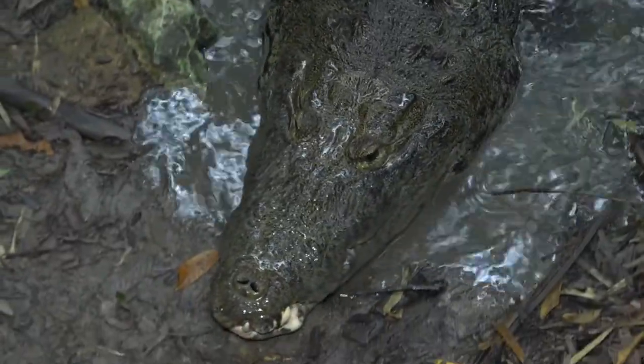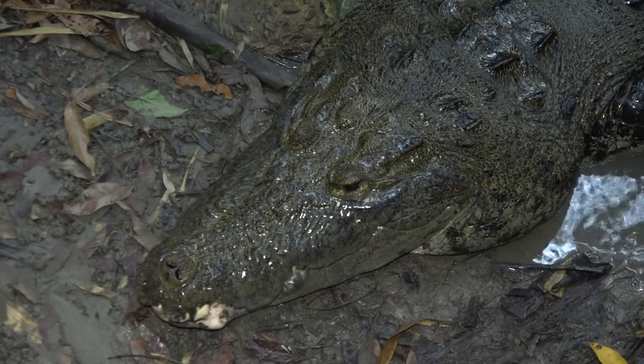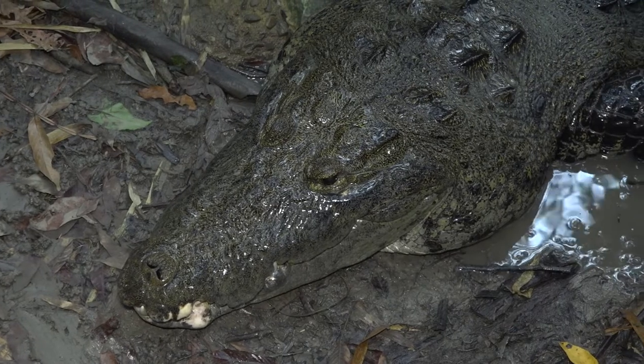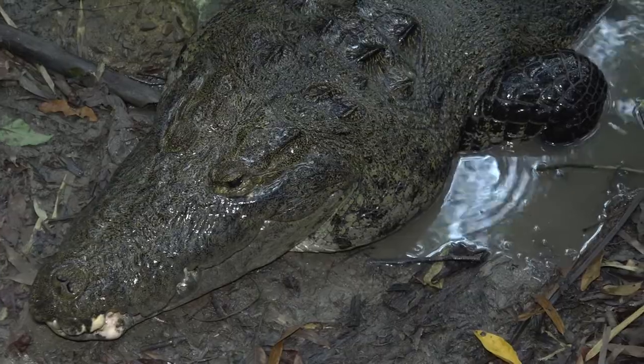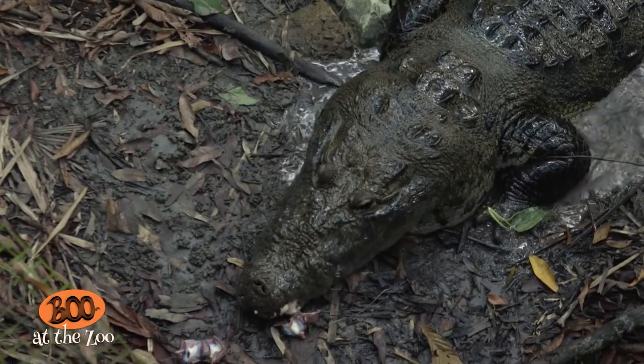Over here we have Nelson the Morelet's crocodile. Here in Belize we have two species of crocodiles: the American crocodile, which is more of a saltwater crocodile found along the coast, and Nelson the Morelet's crocodile, which is a freshwater species. The Morelet's crocodile grows to about three meters — eight to nine feet long — while the American crocodile can grow from 11 to 12 feet. The Morelet's crocodile loves to eat apple snails and the American crocodile loves to eat fish. Their importance in the ecosystem is to keep fish populations from overgrowing.